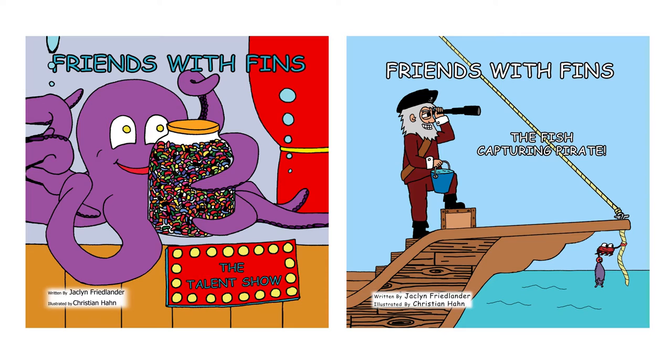I find snapping shrimp to be so interesting that a snapping shrimp is a character in the third Friends with Fins book, which is a bedtime book that will be published soon. In the meantime, if you don't have the first two Friends with Fins books, you can get them by clicking on the card.